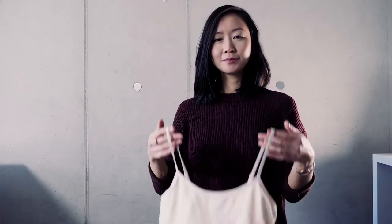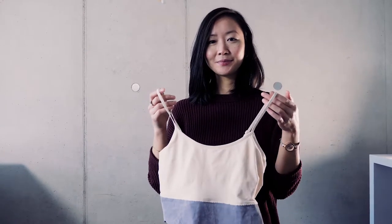My name is Wei Yingcheng. I did the Fabricademy course and I developed my final project which is the Serena Vest.